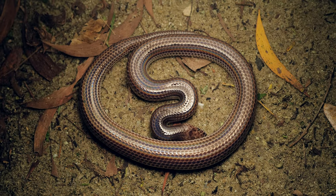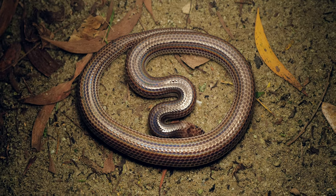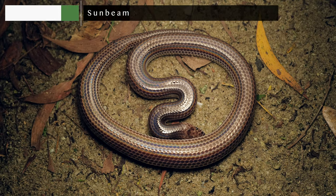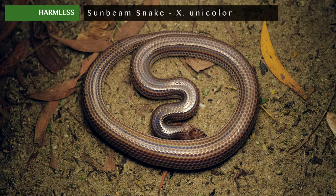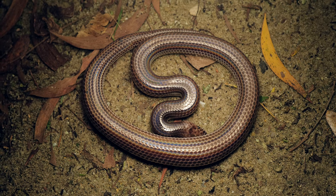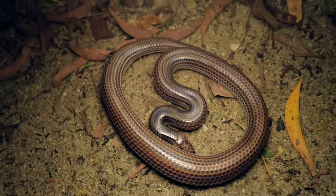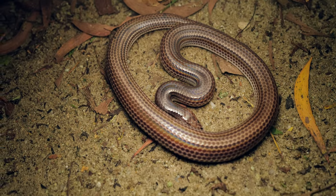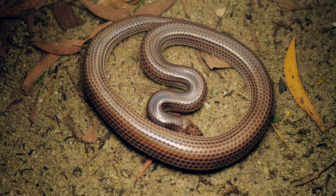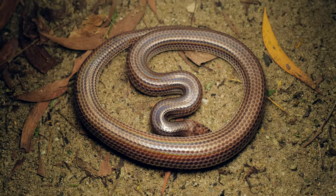We're out for another walk in a different location and we've come across one of my favorite more common species here in Singapore — the sunbeam snake. These are a fossorial to sub-fossorial species that actually have more genetically in common with ground pythons than with wolf snakes or reed snakes. They get their common name from the very brilliant iridescent shine on their scales, which will be much more obvious in daytime than at night.